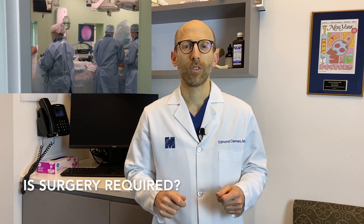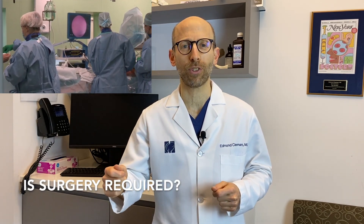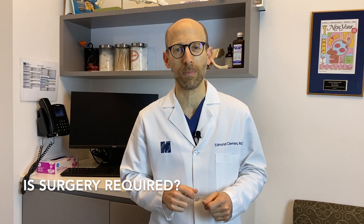If there's a torn piece of meniscus, and the piece is flipped out of position and is catching or locking in the knee, it's going to cause pain. Sometimes it may even cause the knee to buckle. So to return to the main question of this video: do you have to have surgery if you've been diagnosed with a meniscus tear?